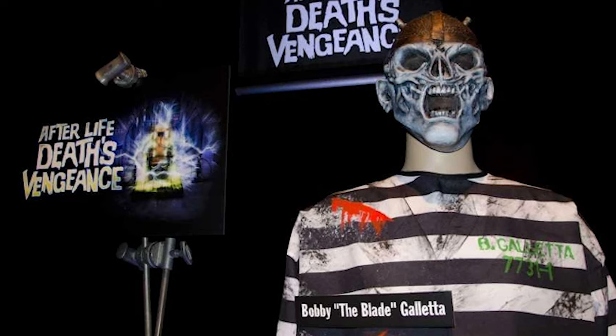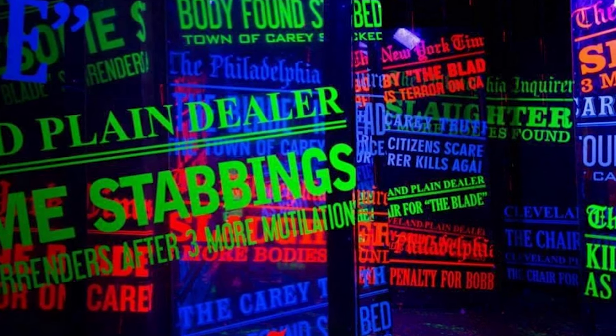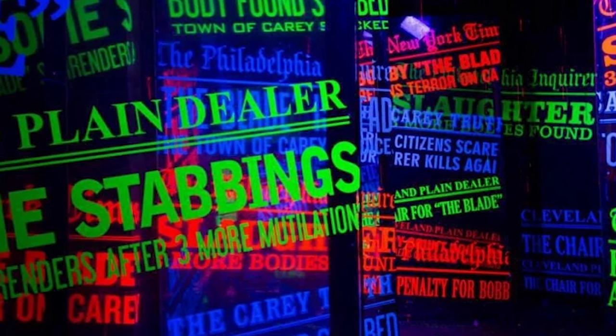The next year would continue the train of 3D houses at HHN, but rather than taking a comedic approach, they would take a more serious one with Afterlife Death's Vengeance. Located in Sprung Tent 2, this house centered on a serial killer named Bobby the Blade Galetta. After witnessing his public execution via electric chair, you would travel into the afterlife in which his previous victims sought revenge on him. This house also had ties to Cary, Ohio, the fictional city most associated with HHN lore. Like The In-Between, this was a house rooted in its story, setting, and tone, using the 3D as a visual flourish to create a distinction between the real world and the afterlife.